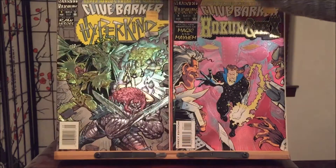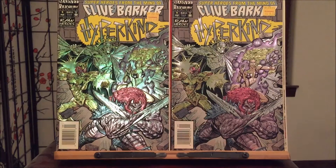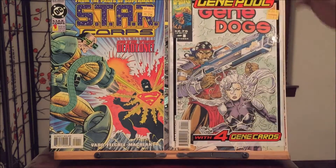We got Hulk and Hicks Hyperkind. I got all these special covers just so I can give you guys a look and see what the 90s gimmick covers were all about. Starcore number one. We got Gene Poole — not Deadpool, but Gene Poole. Before there was Deadpool, number one.